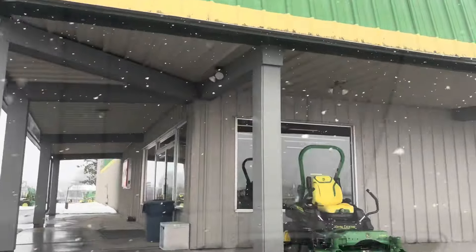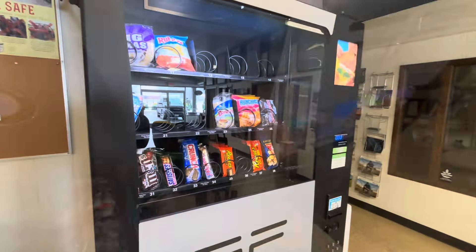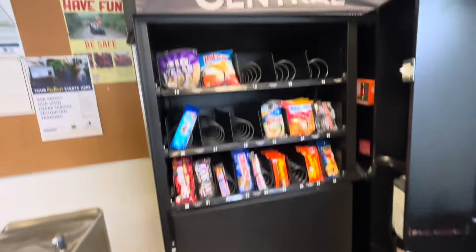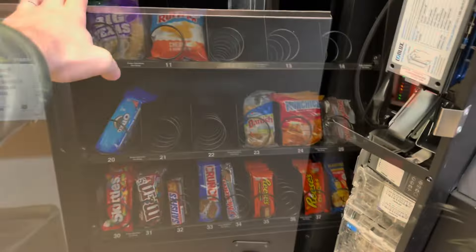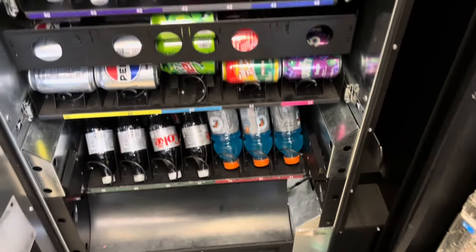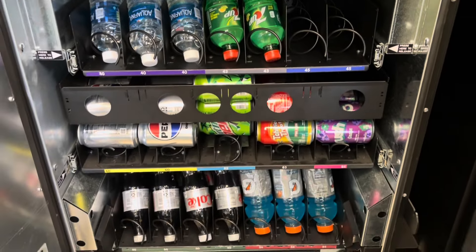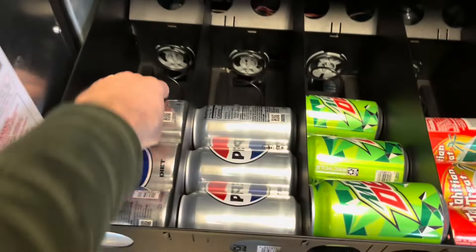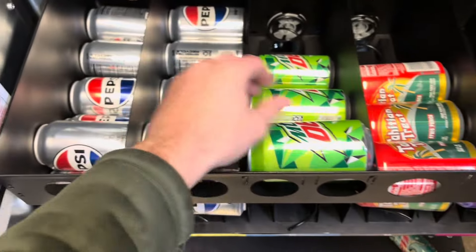Now we're headed over to a tractor store. We're back here for our typical two to three week collection. One of the employees actually sent me a picture — a lot of empty columns here, had to get out here right away. Looks like the Baja Blast sold out on top, and all of these sodas got some pretty decent action — they're all about halfway full.